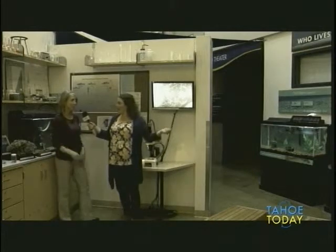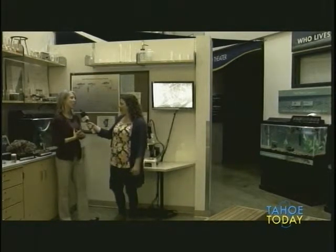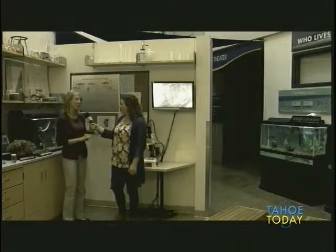We have a Lahontan cutthroat trout in the tank — a little baby. We have about 150 babies growing. We had eggs delivered as part of a project with some local organizations. We get eggs from the US Fish and Wildlife Service and deliver them to schools for the Trout in the Classroom project. The kids raise the eggs from tiny eggs up through juvenile fish, and right now we have a bunch of little tiny babies swimming around — it's very exciting.